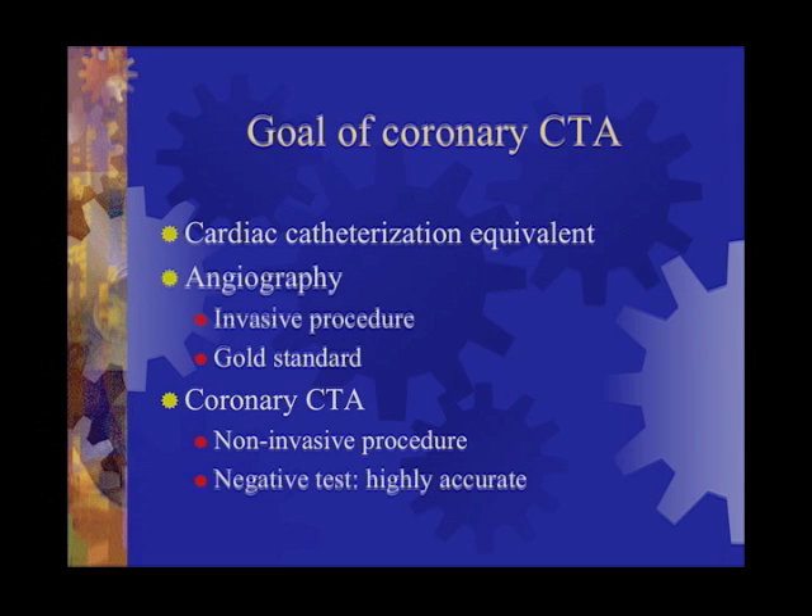The advantages of CT are that it's totally non-invasive. You put a small needle in your vein, inject some contrast, do a CT scan — about 10 minutes and you're out of there. And when you have a negative test, meaning no blockages are found, it's highly accurate.